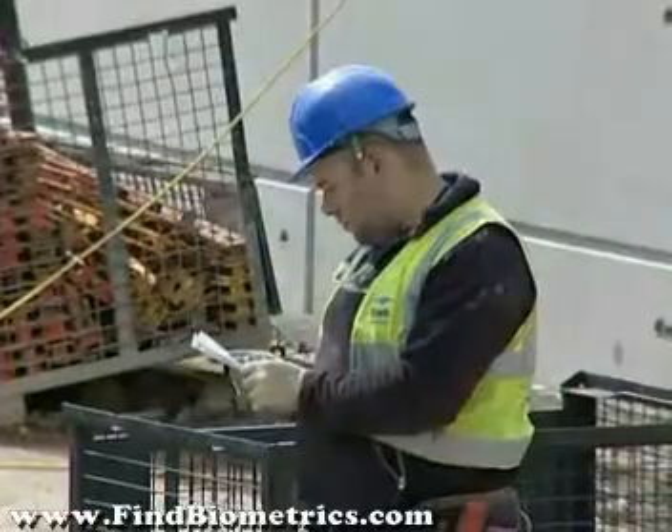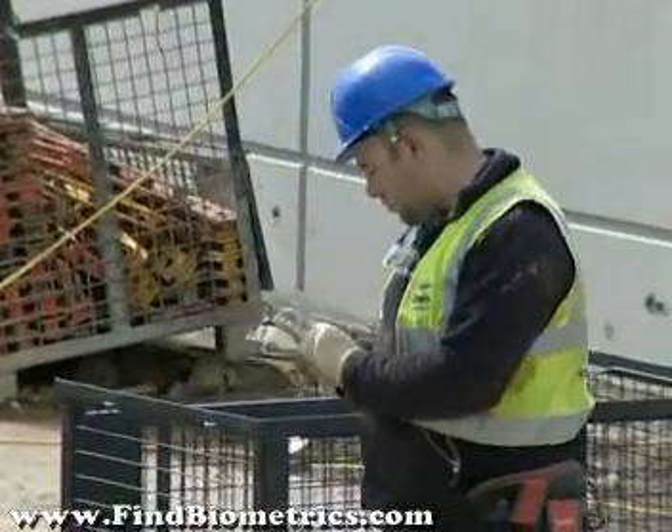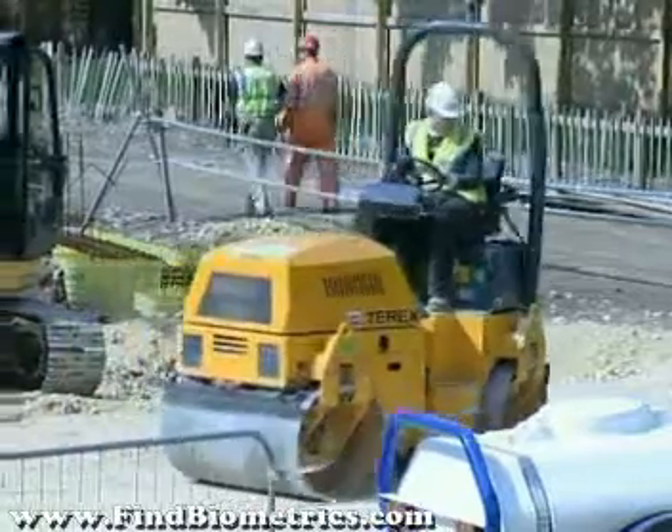What quickly became apparent was that this was more than an access control system. This was very much about not only ensuring that the people that get on site are the right people, but also that their profile entitled them to gain access to that site — and so that ultimately that site is seen to be in compliance with the health and safety executive. So you can see how the remit expanded, and this really gave life to something we now call BIMS, which is our biometric information management system.